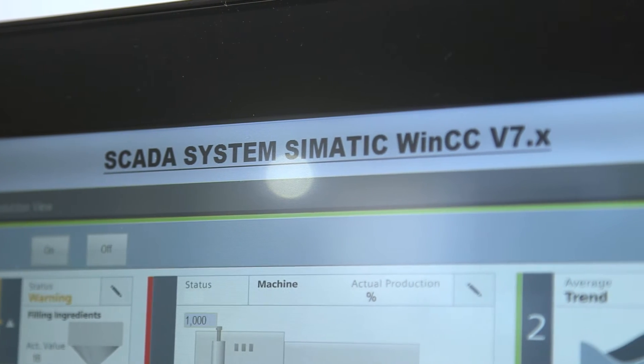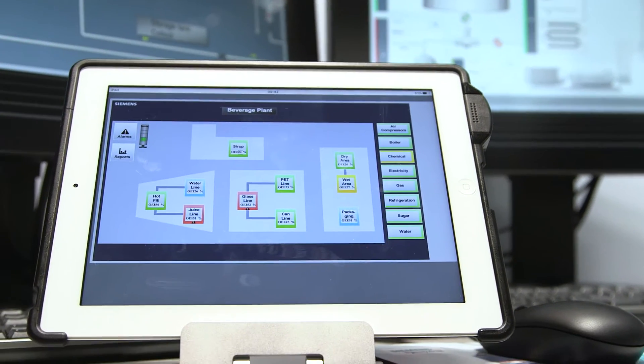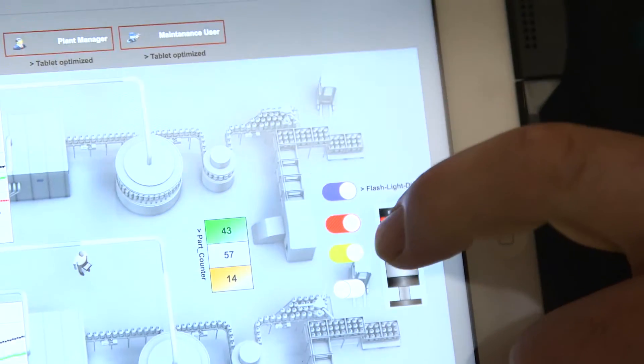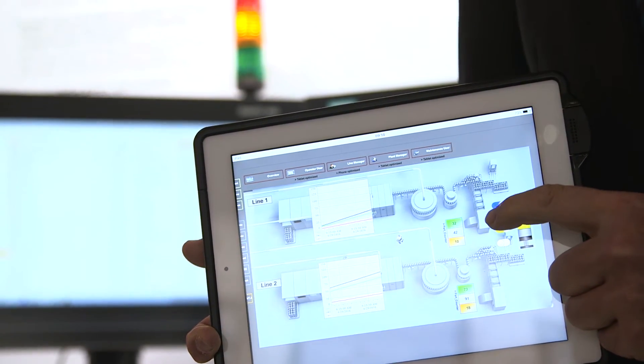The latest version, WinCC 7.4, convinces with an efficient and intuitive operating philosophy and the innovative use of any internet-enabled devices. Innovative SCADA software has to follow the trend towards mobile information delivery and production. WinCC 7.4 accommodates this demand by developing the WebUX option — a purely web-based WinCC client in which all HTML5-enabled devices can be used without any additional software installation. The safety of the systems is fully granted by utilizing SSL encryption.